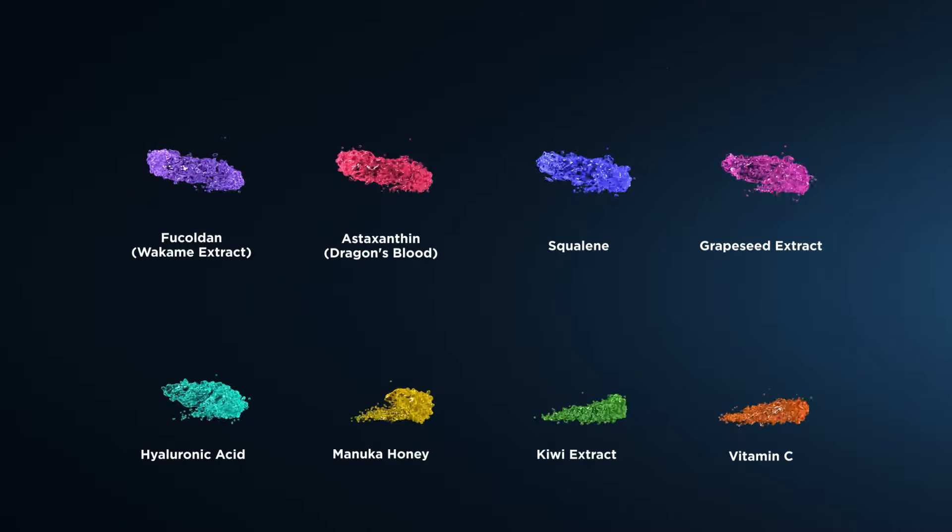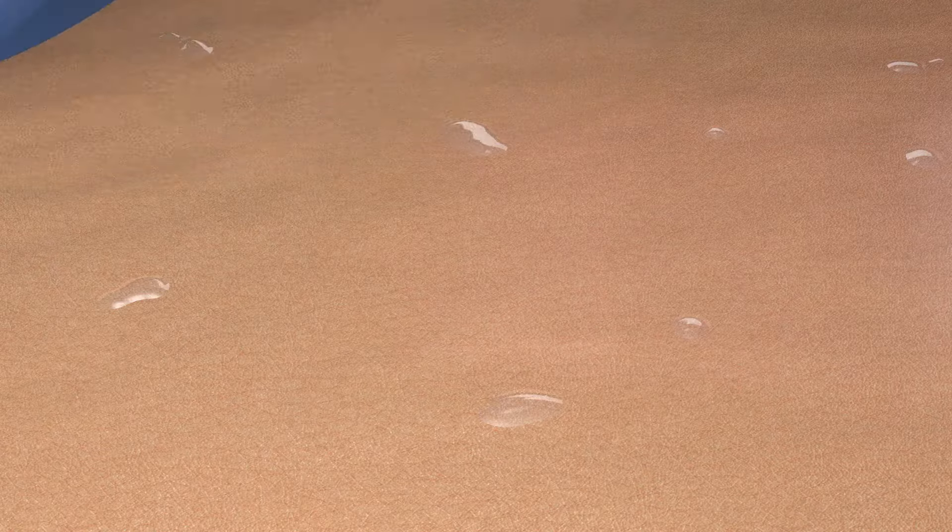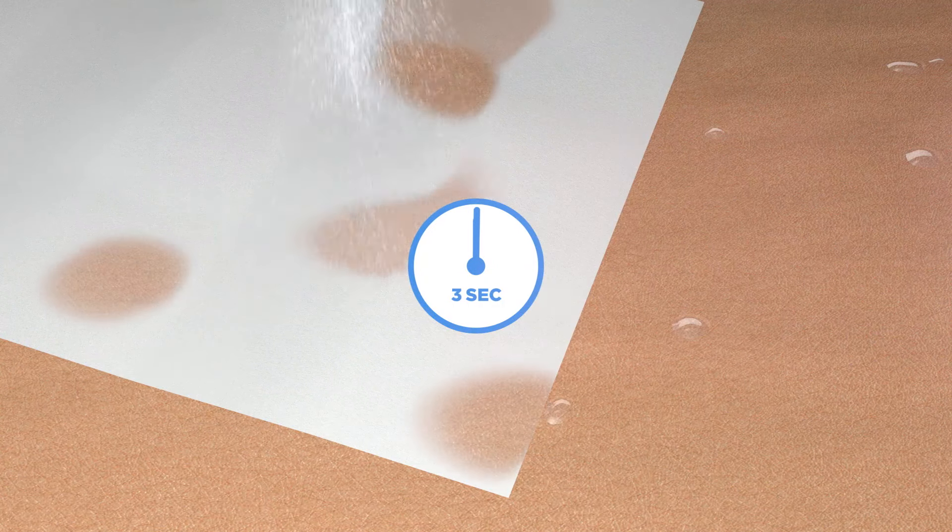You can build on our advanced delivery platform with your own active ingredients, creating a unique product, or market our ready-to-go bioactive options under your own brand, giving you a product range from the very start.